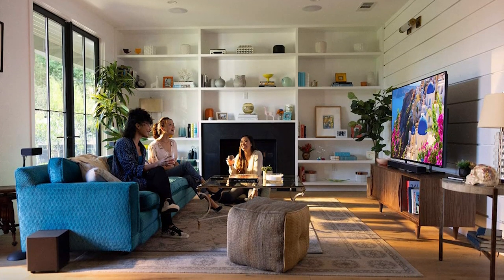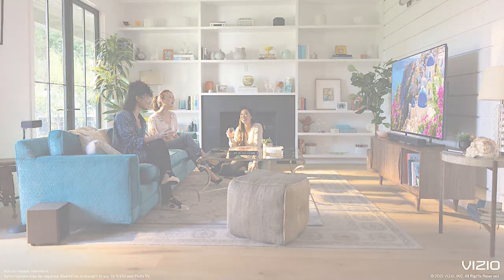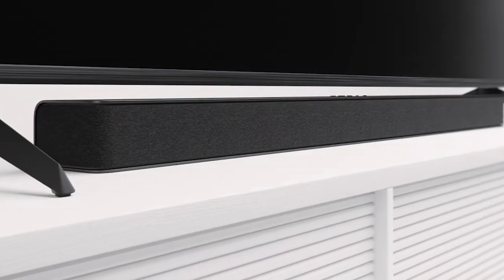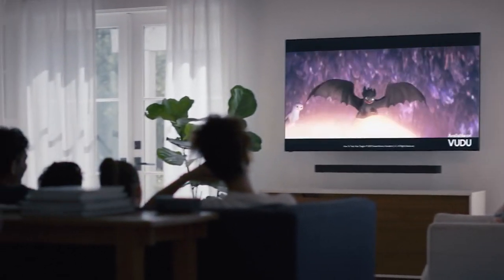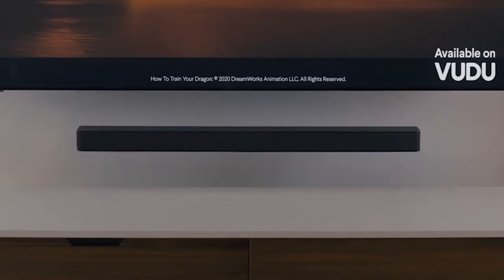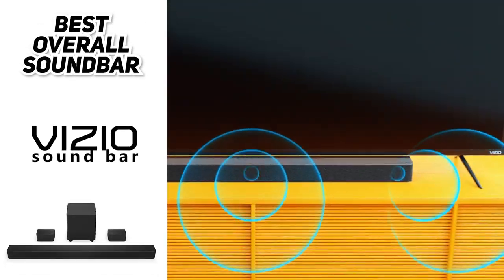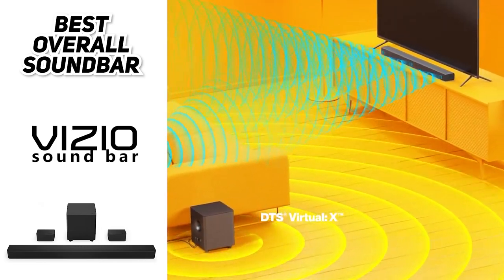If you want to save a little bit of money or if you're working with limited space, you can forego the two rear satellite speakers and just get the soundbar with the subwoofer — you'll still get awesome audio, it just won't be quite as immersive as the 5.1 setup. Overall, the Vizio V Series is the best soundbar you can buy right now. We confidently recommend it to anyone looking for the best combination of value and audio experience.